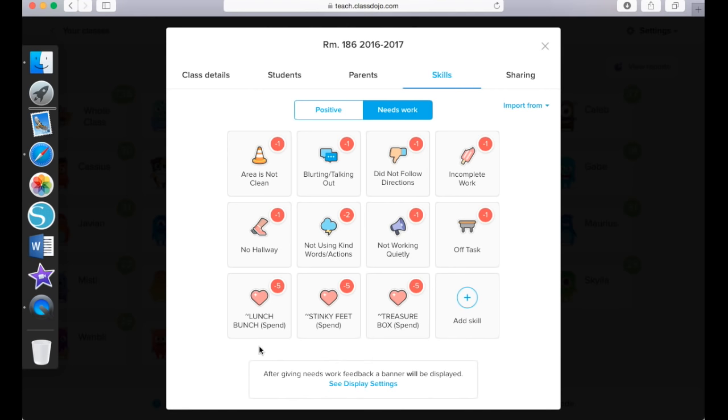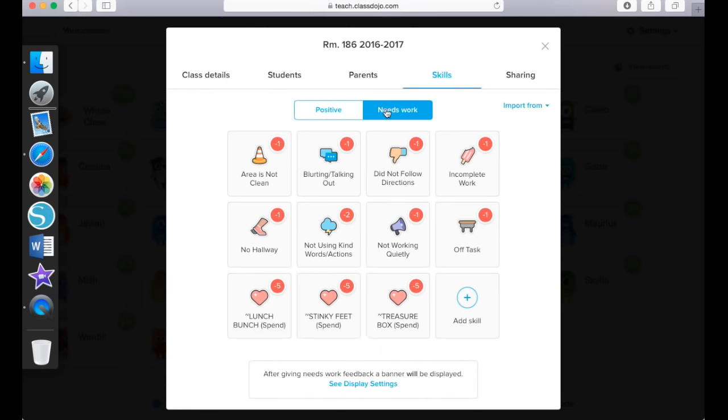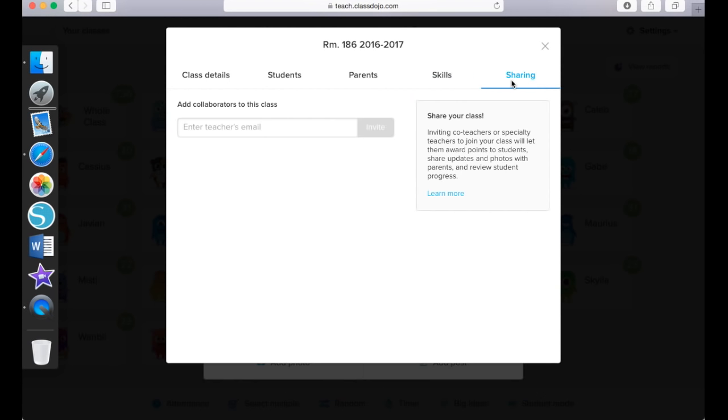They can choose to spend points on any of these things. If you have an idea for what I could add — for maybe 20 points, 75 points — one of my students actually wanted to know what the 100-point reward would be, and I could just add the skill here, choose the icon, put the name, and set the point system. Over here there is a sharing tab — this is if you want to invite other teachers to your class. If you have an aide that can also give students ClassDojo points, or maybe you want to add the music teacher or art teacher so they can give your students points, you can do that as well.